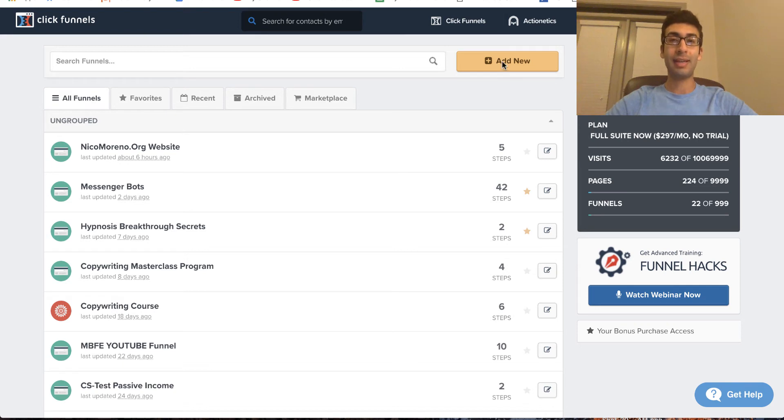Before we actually start building, I'm going to quickly answer the question: what is ClickFunnels good for? Who is the right person to use ClickFunnels for their website? Because it's not actually for everyone. ClickFunnels is really good for anyone who's selling, marketing, or promoting a product online — whether it's e-commerce, courses, freelance marketing services, a photography business, or any sort of local business. ClickFunnels is the way to go.